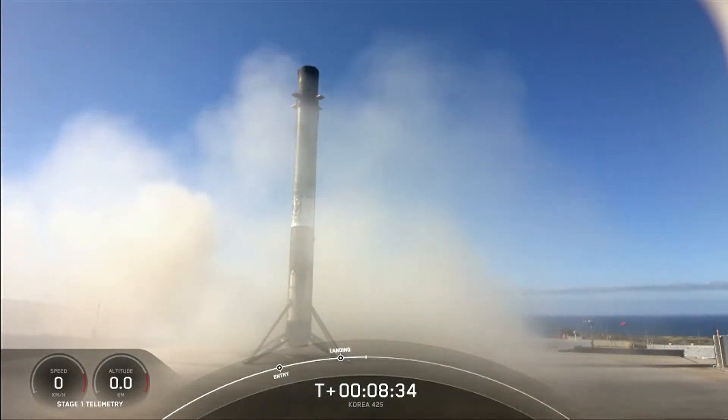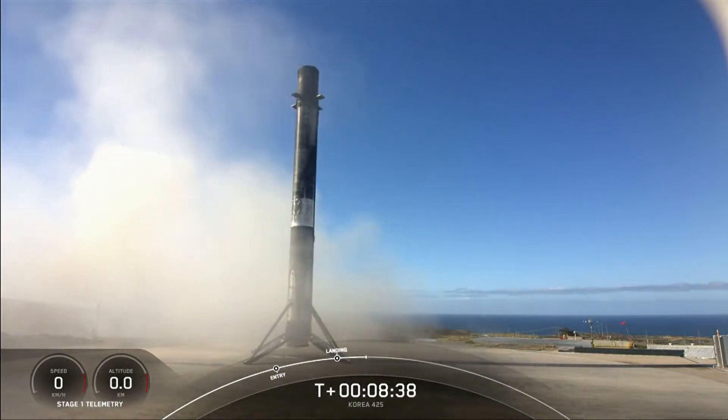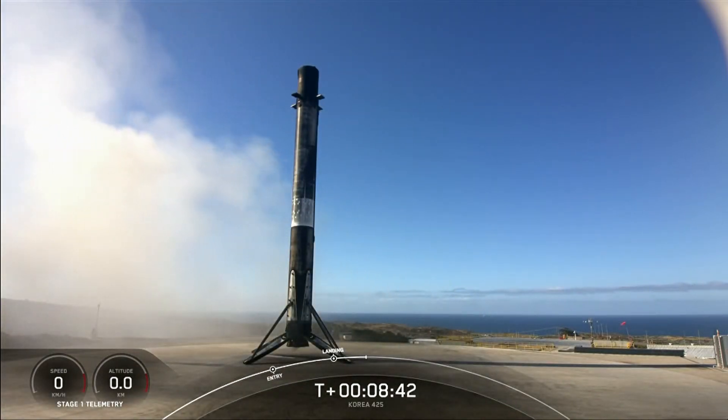And there you have it — that marks SpaceX's 250th recovery of an orbital class rocket, including first stage landings for Falcon 9 and Falcon Heavy.